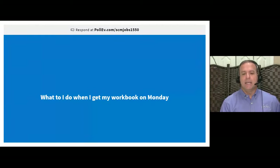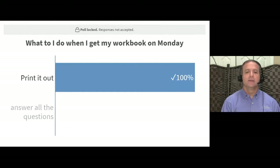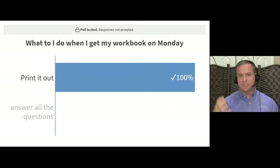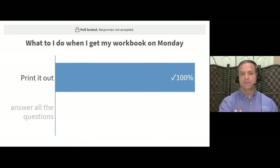Question five: when I send the workbook on Monday, what do you need to do — print it out, or answer all the questions? The answer is print it out. That's your cliff notes and outline for the training. As I go through presentations, you'll find the answers and write them down. Whatever you miss in the presentation, find it in the online training portal or study guide. If you still can't find it, set up a coaching call.